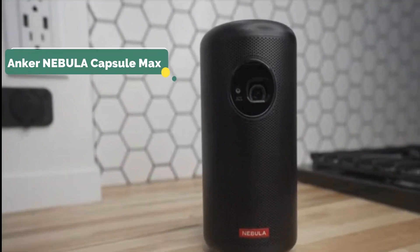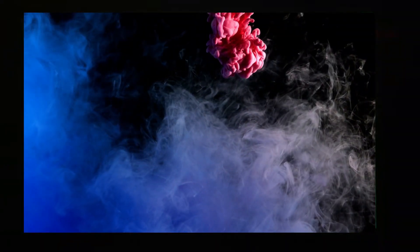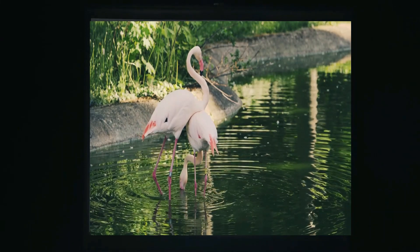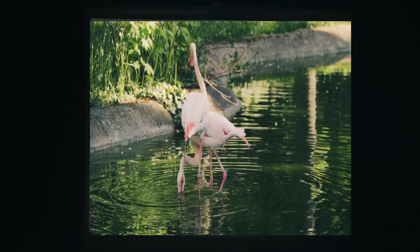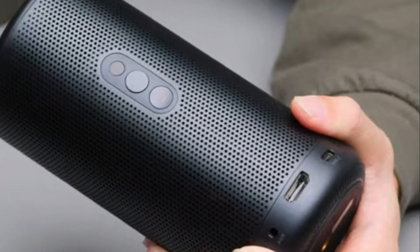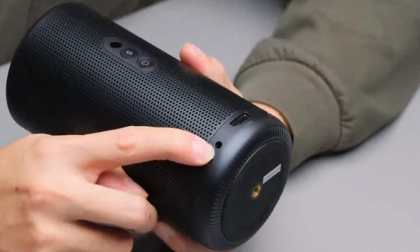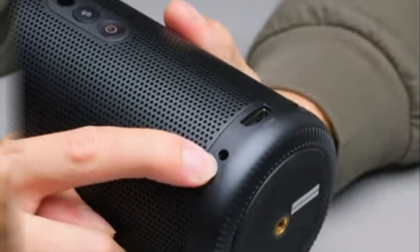Our fifth pick is the Anker Nebula Capsule Max. This is a compact and lightweight projector that offers excellent image quality and brightness. With its 360-degree speaker, you will experience excellent sound quality while watching movies and playing games. The capsule is capable of connecting to streaming services and external media through USB, HDMI, and an app store. There are HDMI and USB inputs on the front, a 3.5mm jack output on the back, a power connector on the back, a Bluetooth speaker mode button, and an IR sensor on the device.